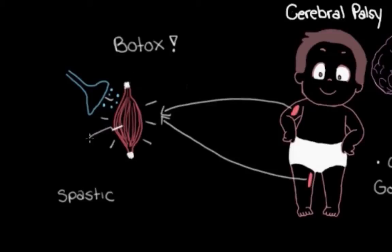So we do our little botox injection, and then the toxin prevents the neurons from being able to talk to and stimulate the muscles. It does this by blocking the release of a chemical called acetylcholine from these neurons.